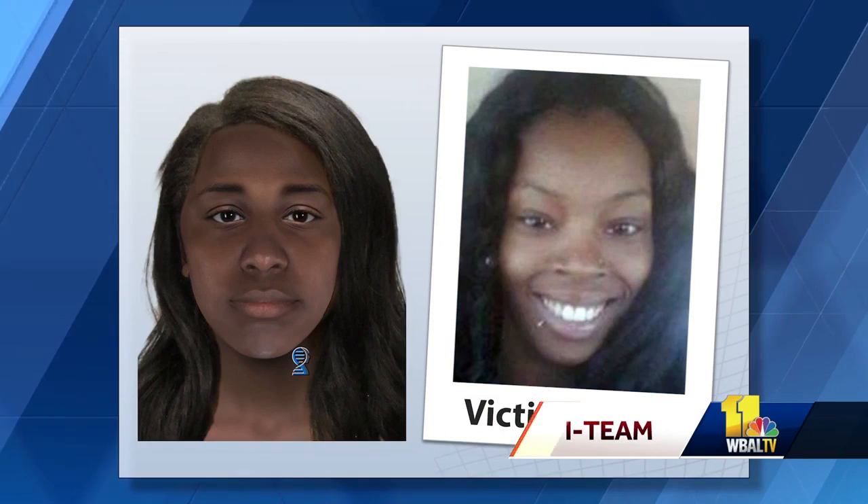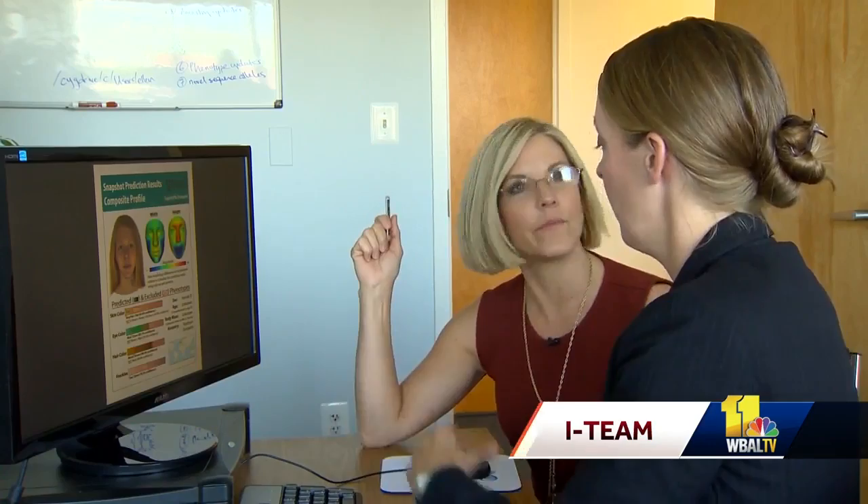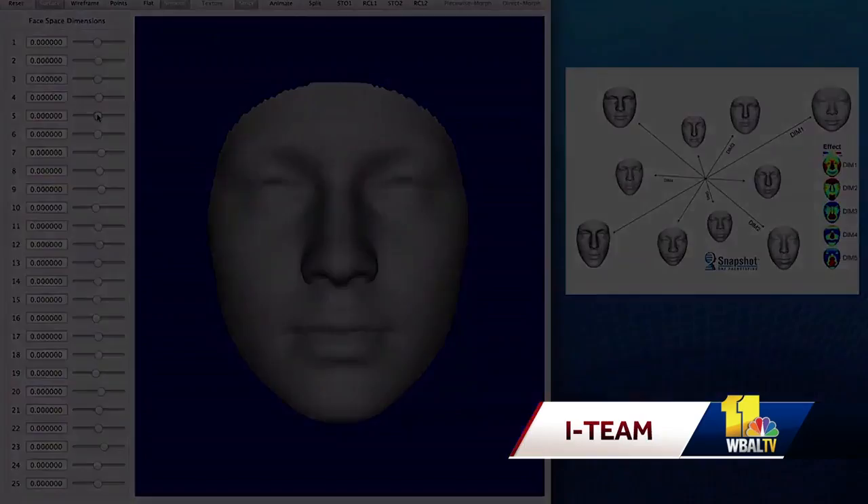Dental records provided by Caldwell's family matched. The mystery was solved. It's like a genetic witness. Dr. Ellen Gray-Tack is the director of bioinformatics at Parabon. We predict the three-dimensional face shape of the person — do they have a wider jaw or a turned-up nose, bigger eyes, things like that.